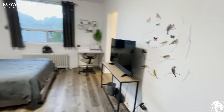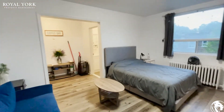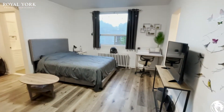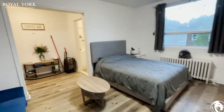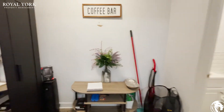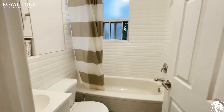Hello everyone, welcome to 382 Dover Court, Unit 32. Let's take a look inside. This is a studio — we have the main living area and the bedroom over here. There's a closet over there, and the bathroom has a bathtub.